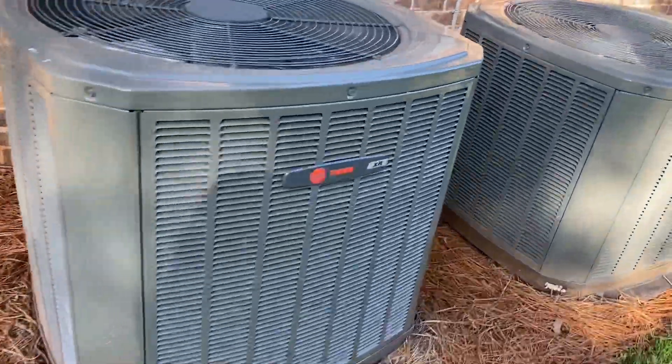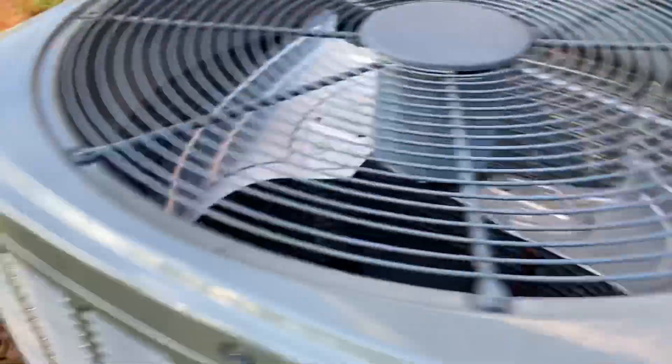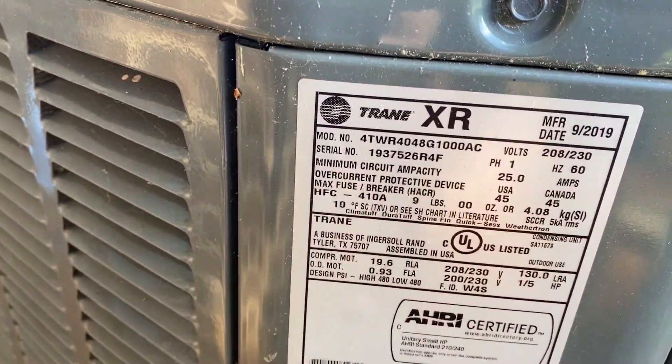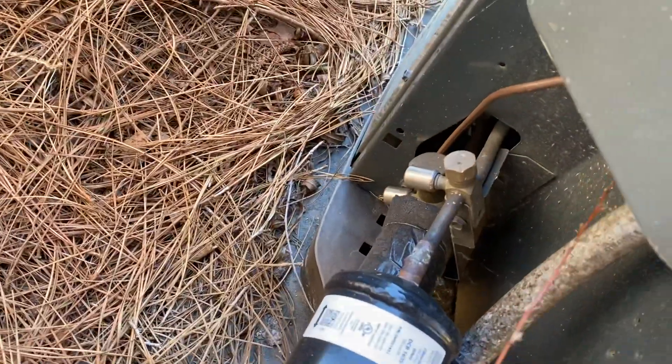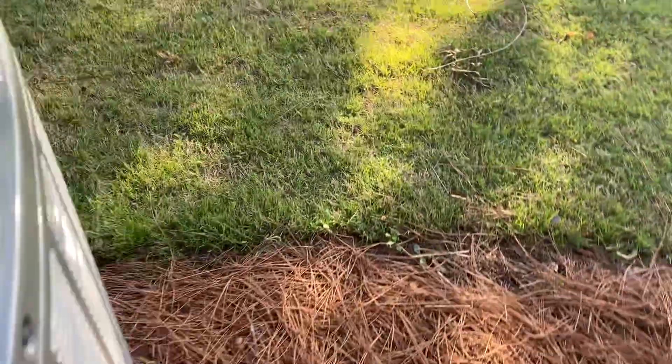Here we have some Trane XR's at an office complex building. I think that's a heat pump — yeah, this is a four-ton from 2019, a 14 SEER Trane XR14.